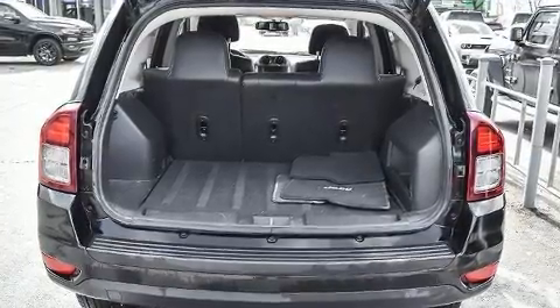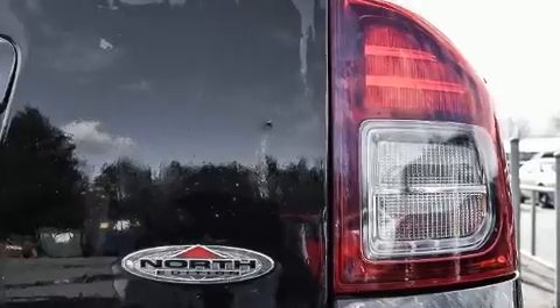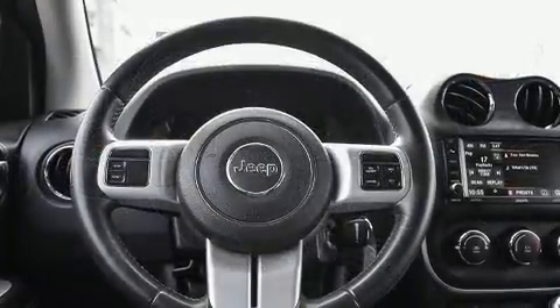Passenger security is always assured thanks to the various safety features such as head curtain airbags, front side impact airbags, traction control, brake assist, anti-whiplash front head restraint, ignition disabling, and ABS brakes.